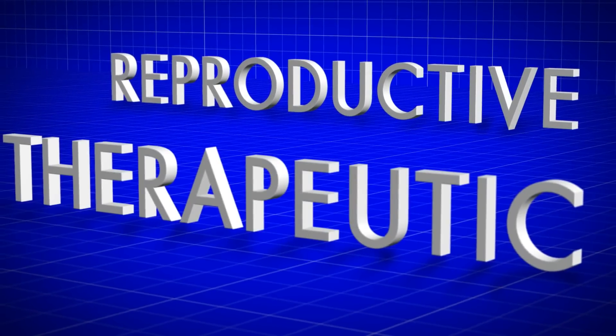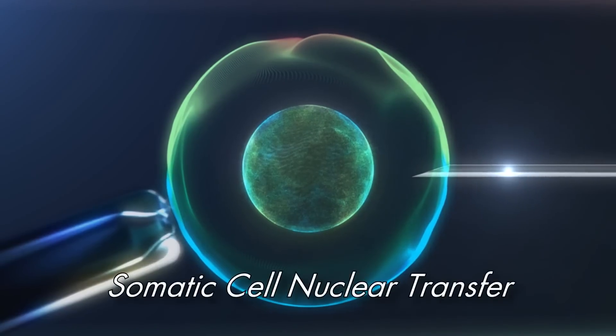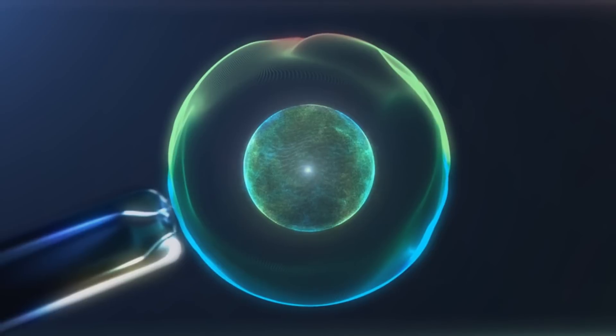The two main types of cloning — reproductive and therapeutic cloning — both begin through somatic cell nuclear transfer. Somatic cell nuclear transfer is a process in which a somatic cell, a cell which can come from anywhere in the body, is implanted into an egg whose nucleus was removed.